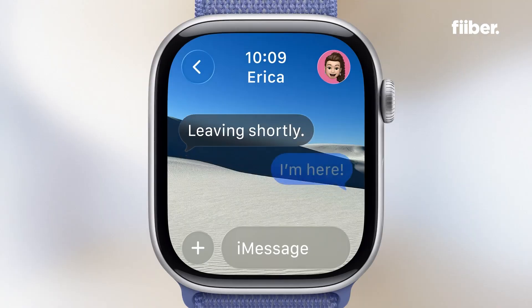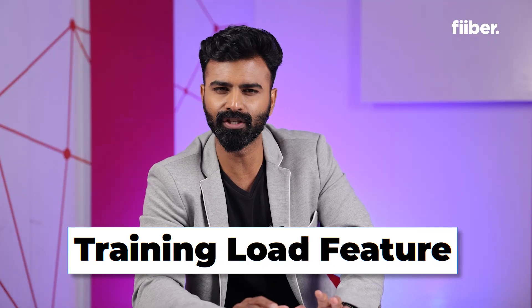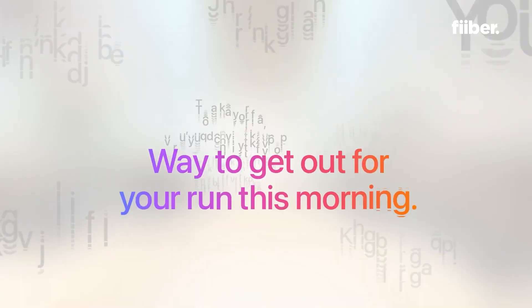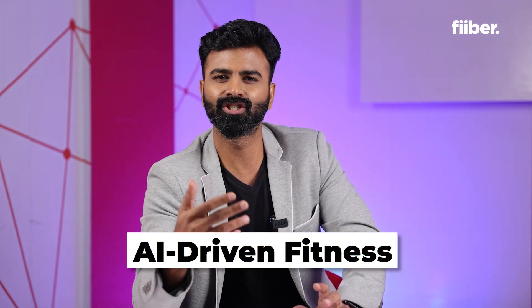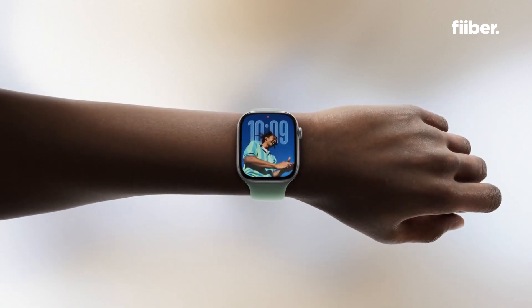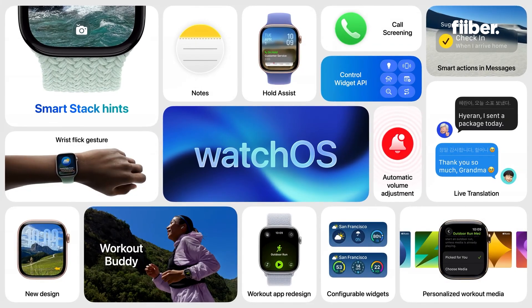watchOS 26 saw one of its biggest updates, especially for those who rely on the Apple Watch for fitness and health metrics. There's a new training load audio feature that gives detailed insights into your workout intensity through your AirPods. The Vitals app now aggregates key health metrics like sleep, heart rate variability, and resting rate, giving you early warning signs if something feels off — all analyzed by AI. There's also a new gesture where you just flick the Apple Watch to cancel calls and silence audio profiles.